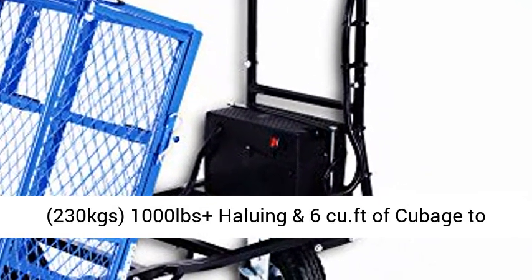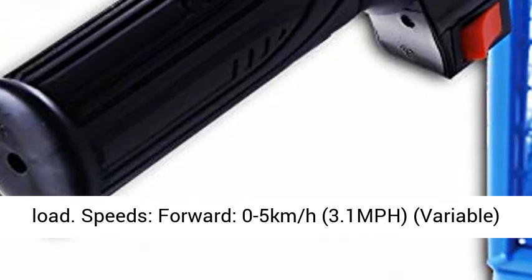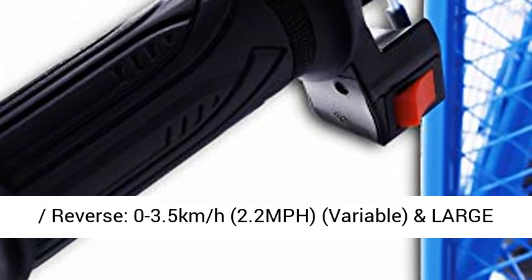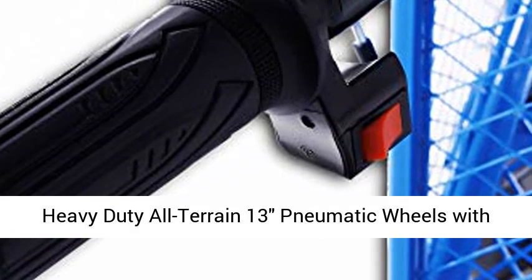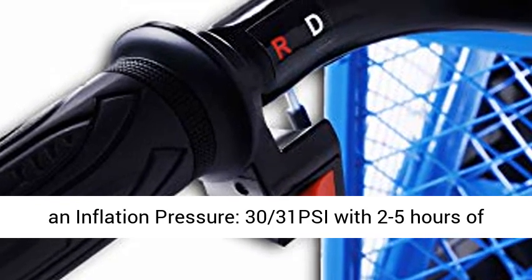1000 lbs plus hauling capacity and 6 cubic feet of cubage to load. Speeds: forward 0 to 5 km/h (3.1 mph) variable; reverse 0 to 3.5 km/h (2.2 mph) variable.